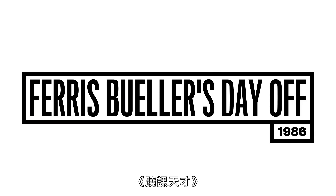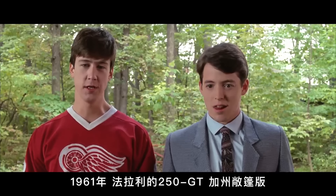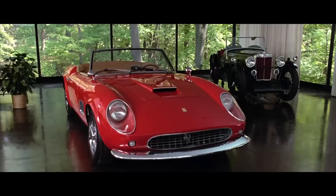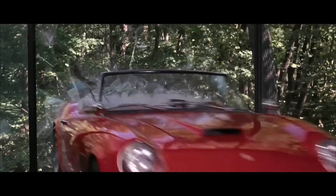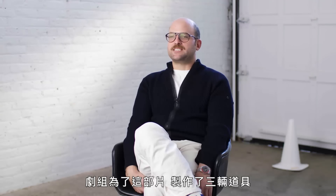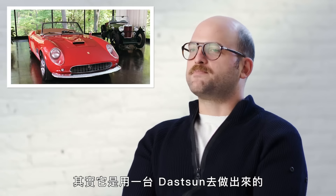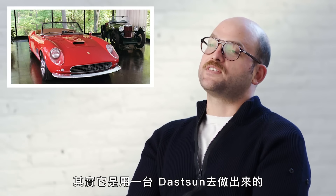Ferris Bueller's Day Off. 1961 Ferrari 250 GT California. Fortunately, given what's about to happen, this is a replica used in Ferris Bueller. They made three for the movie — one for show, and a couple for go. They actually did a great job getting a lot of these details right. This was the show replica, I believe, which was based on a Datsun of all things.